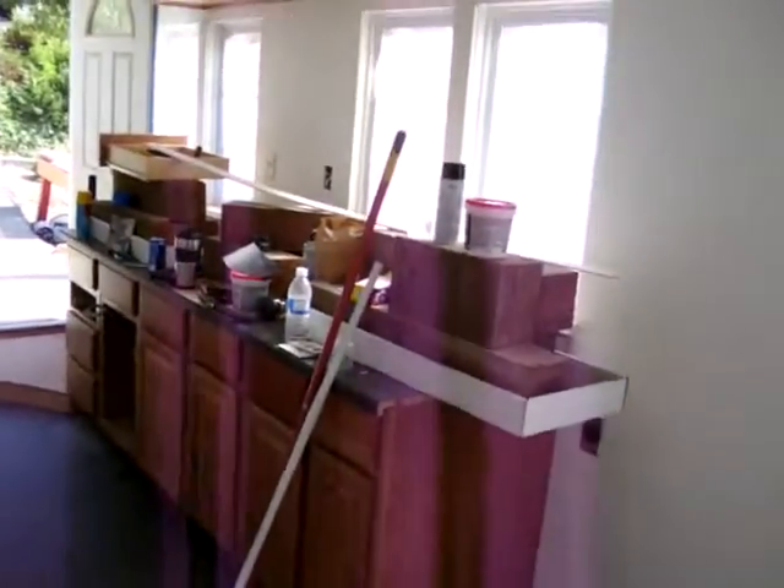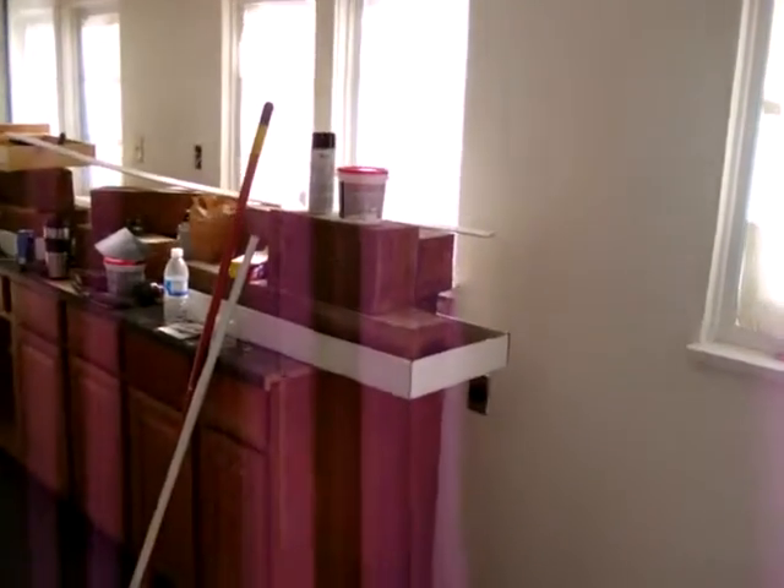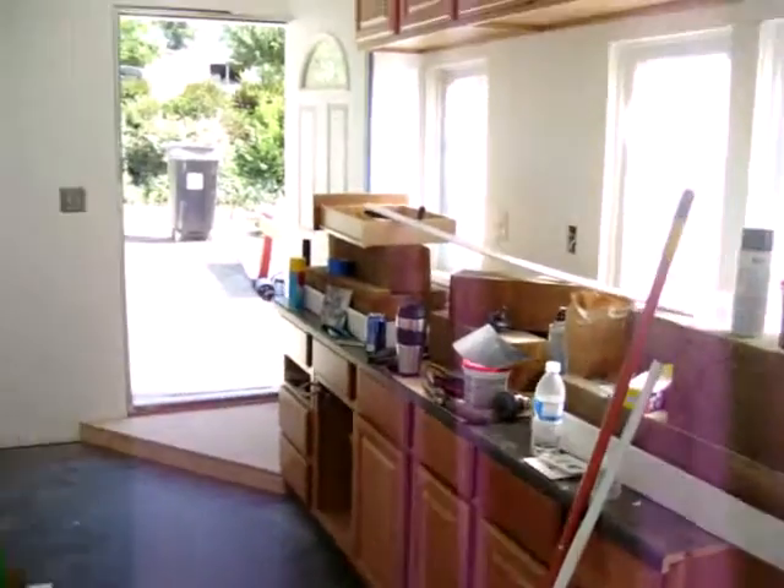There's the cabinets in. I still have to put the countertop on — it was not flat, so we got it sitting so it'll flatten out. We'll get that in today.